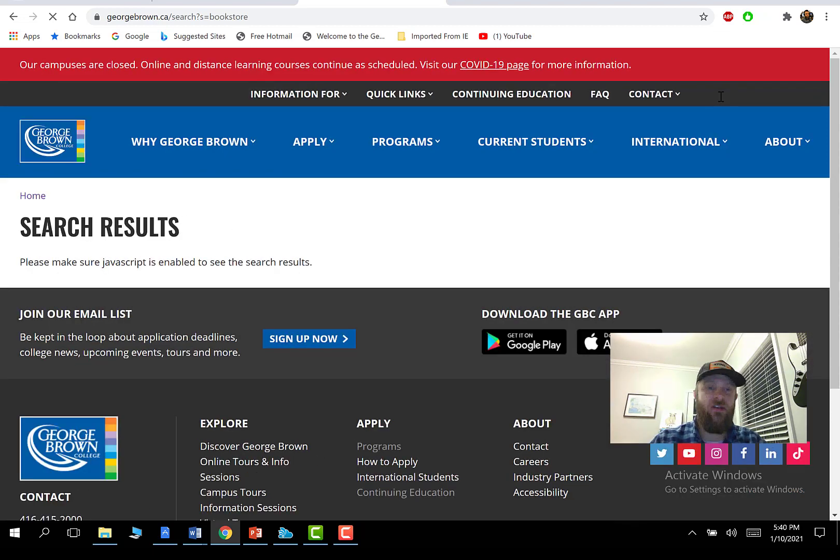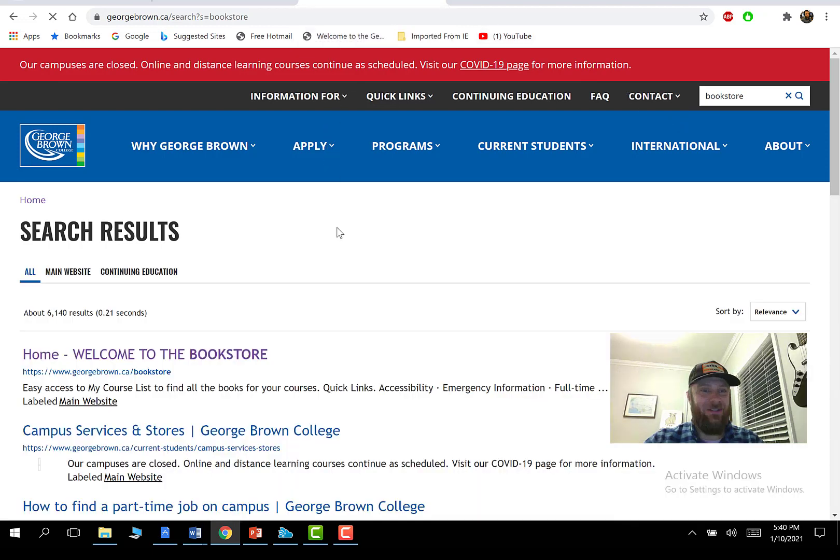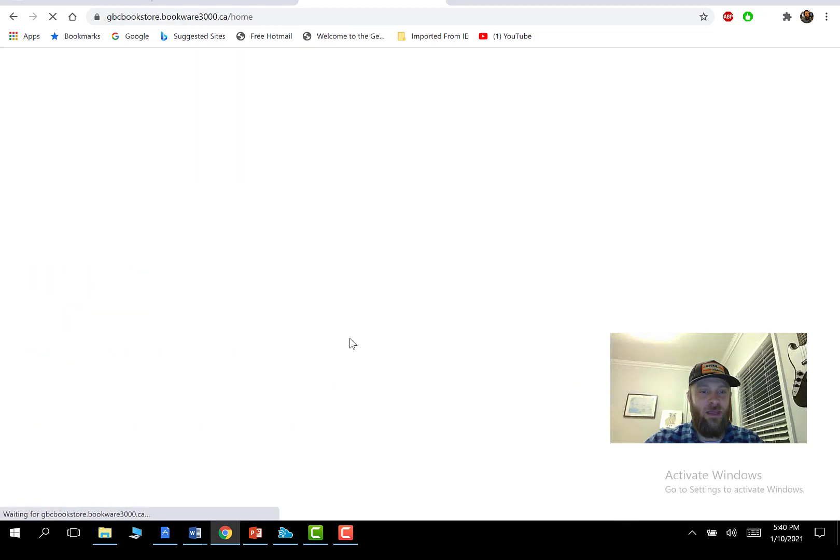This is at least the virtual version of the bookstore. I've got a lot of programs running so my internet's a little slow here. Okay, so we're going to go to 'Welcome to the Bookstore' — this is the home page for the GBC bookstore, and again it's going to take a while to load.